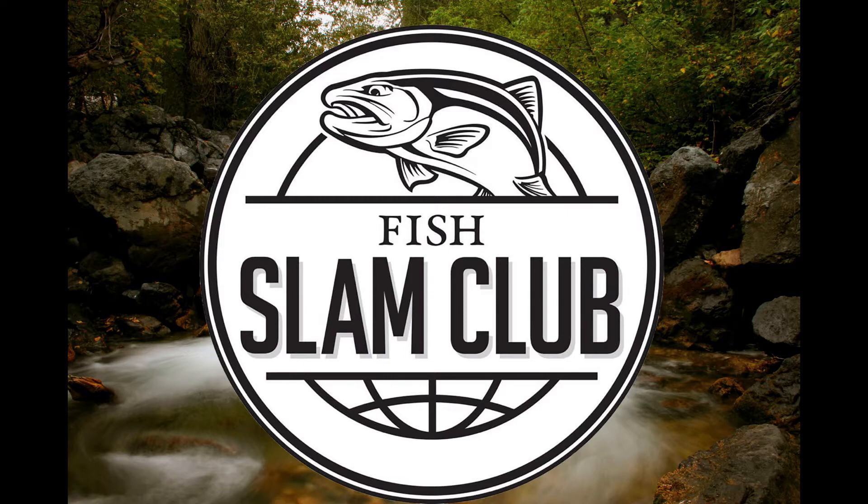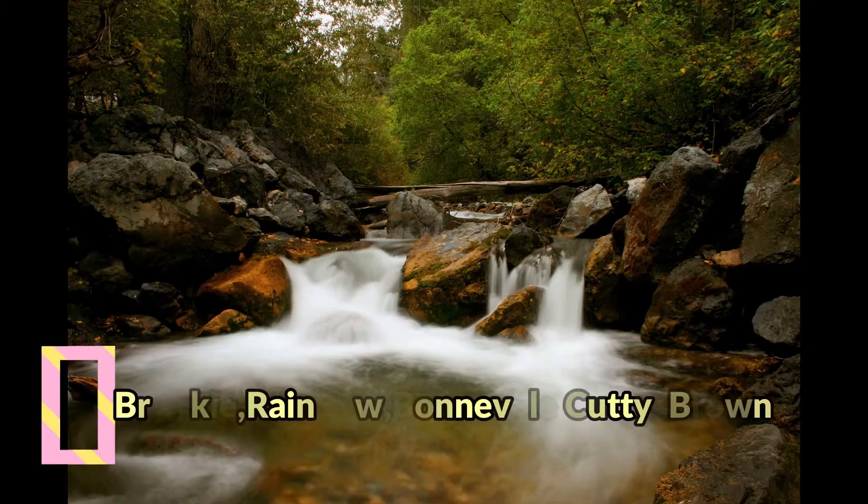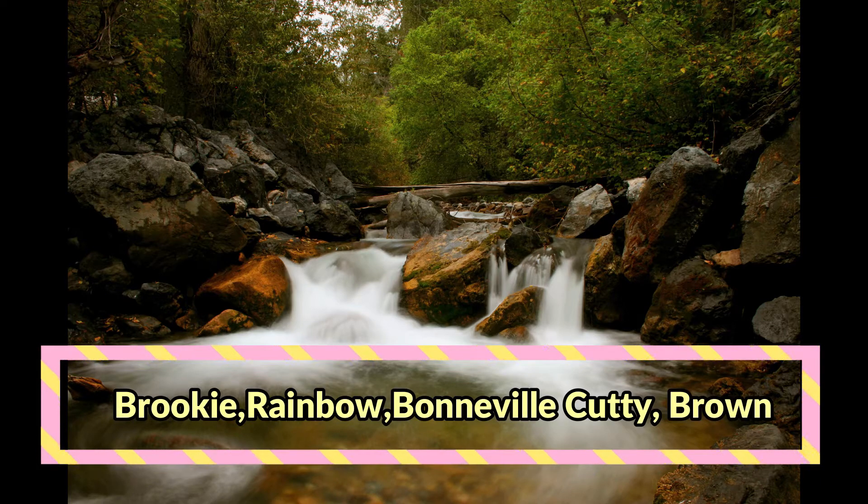Welcome to another Fish Slam Club video presentation. In this video, Lindsey will attempt to catch the basic four in Utah in just two days. This includes a brook trout, a rainbow trout, a Bonneville cutthroat, and a brown trout.